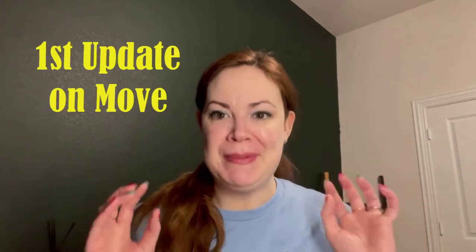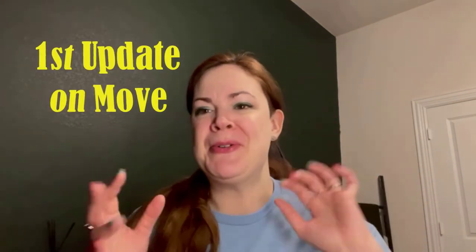Hey everyone, welcome back to my channel. If you're new here, my name is Katherine. If you're not new here, then you know that I just moved, so we're starting to unpack the house — we're almost finished.